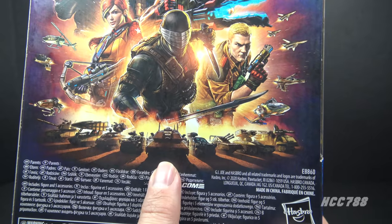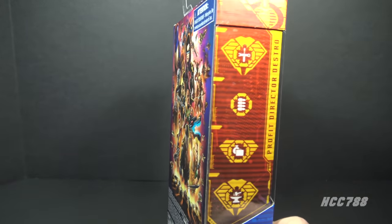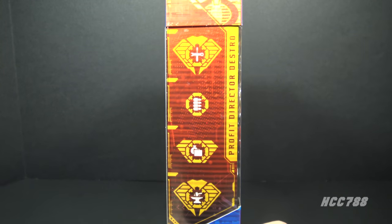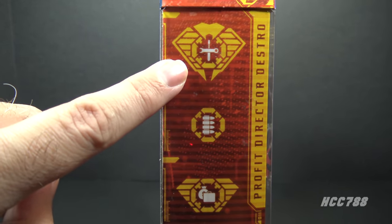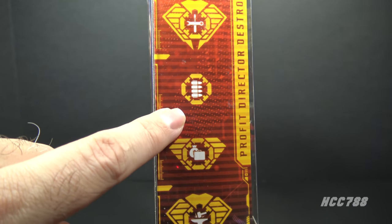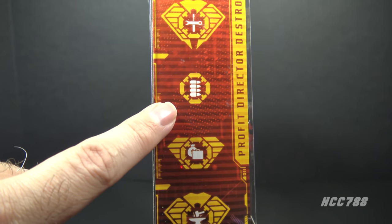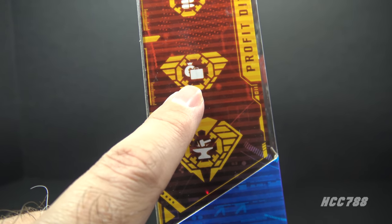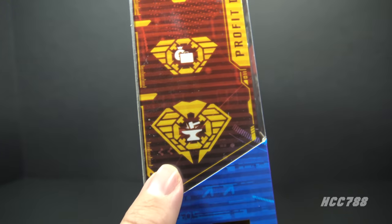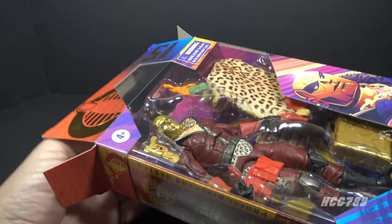Hey, when are we going to get the Mauler in Classified scale? Let's make that happen. On the other side of the box we have these symbols that represent his specialties. I can't really tell you what these are — what Destro and the Baroness get up to in the privacy of their own bedroom is none of my business.